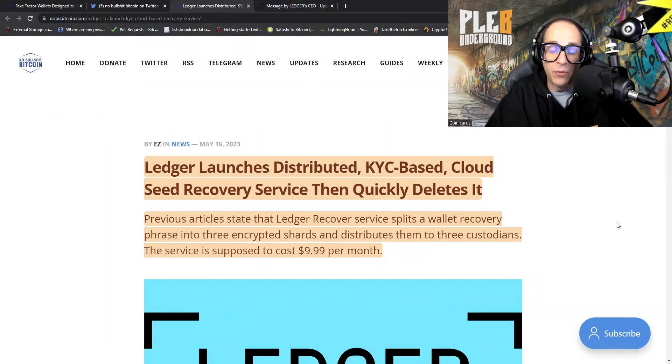Today there was a tweet which was quickly retracted: Ledger launches distributed KYC-based cloud seed recovery service. I want you to keep in mind — they couldn't keep their customer list safe. Do you want them having any piece of your private key? The Ledger Recover service splits a wallet recovery phrase into three encrypted shards and distributes them to three custodians, at a cost of $9.99 per month. Stay away from this. You do not need a company that has been compromised multiple times. You can't trust them with any part of your private key — they've clearly proven they cannot keep your data safe.